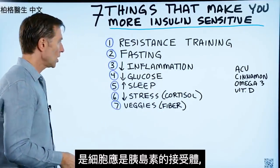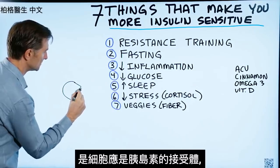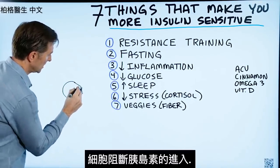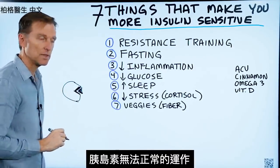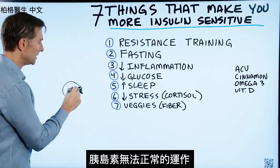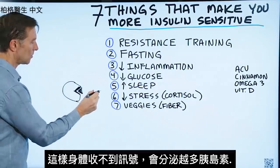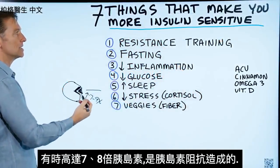Insulin resistance is a situation where your cells' receptor for insulin is blocking insulin, so it's not allowing insulin to go into the cell. We don't have the function that insulin should have normally, so the body doesn't get the signal and starts putting out more and more insulin. Sometimes you have between seven and nine times the normal amount of insulin in your body because of insulin resistance.